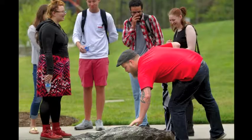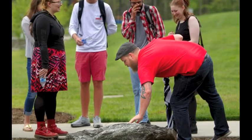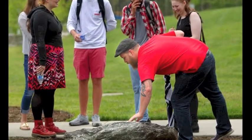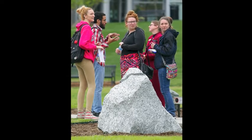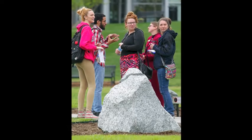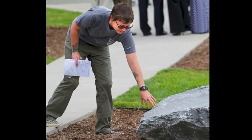This installation is going to greatly improve our ability to teach geology to students. It will help us teach the next round of students receiving baccalaureate degrees and also the next round of geologists. It's a wonderful installation that will really help us with that endeavor.